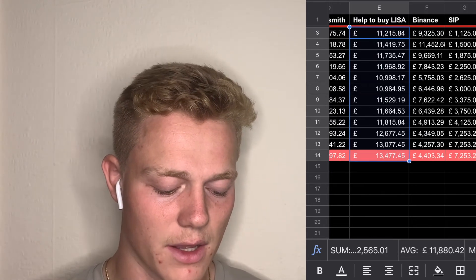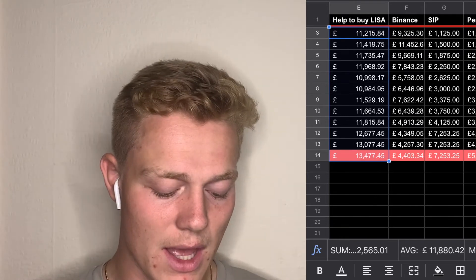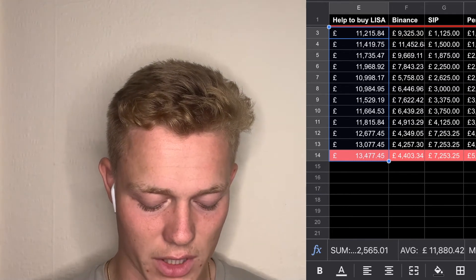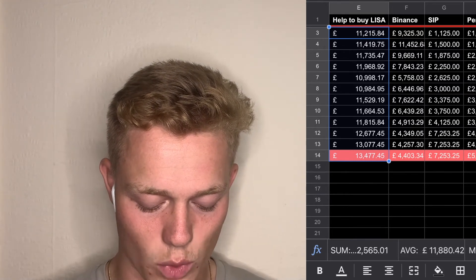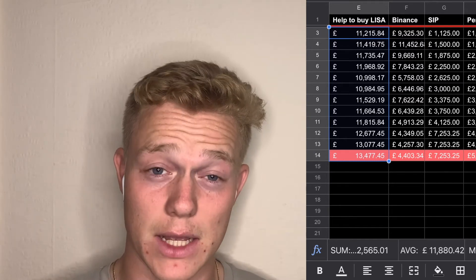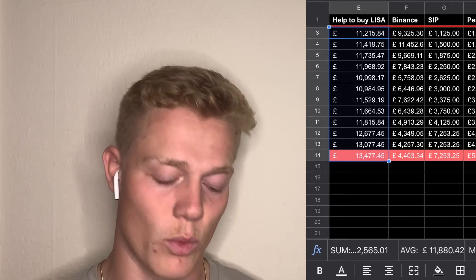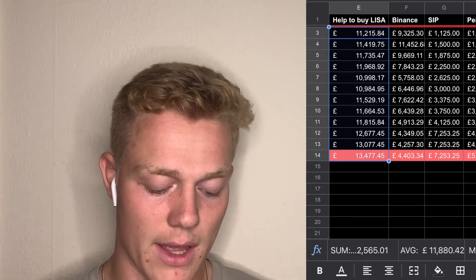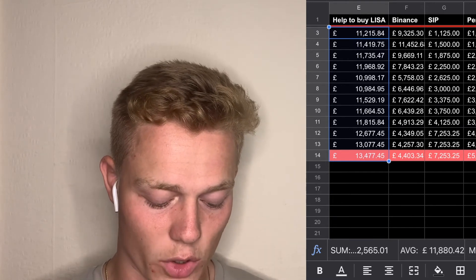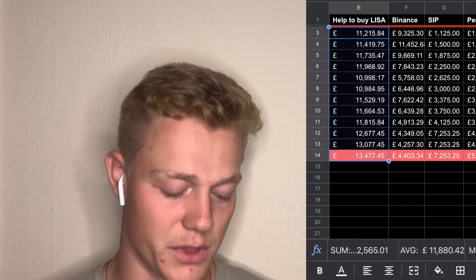My LISA with Moneybox — I'm putting £77 a week into it, which has been totting up nicely. I've only started dollar cost averaging in the last three months, which is why it's started steadily increasing. Before that it was sat still because I had put a lump sum away rather than doing it weekly. Doing it weekly means it tots up more nicely and you get more of an average price of the market. Hopefully I can use that for a deposit in the next few years.